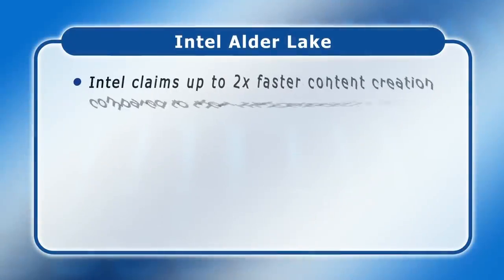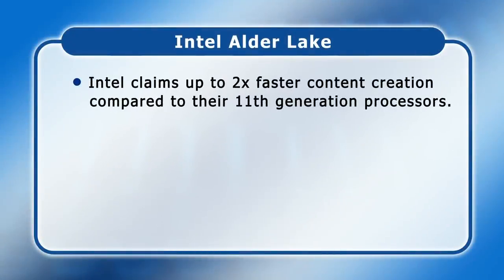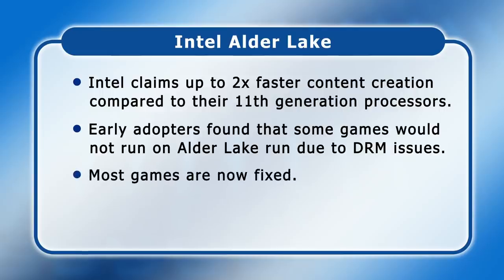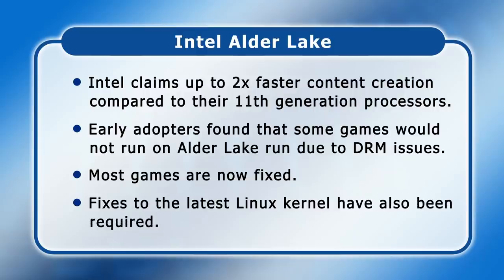Intel claims that their performance hybrid architecture delivers significant performance improvements, enabling up to two times faster content creation compared to their 11th generation processors. However, some gamers who were early adopters of Alder Lake did experience difficulties. The DRM software used to protect some games identified a PC's performance cores and efficient cores as two separate computers, which prevented programs from loading or caused crashes. At the time of making this video, the issue has been fixed for all titles aside from Assassin's Creed Valhalla, Fernbus Simulator, and Madden NFL 22. Additionally, fixes to the latest Linux kernel have also been required to deal most effectively with Alder Lake's performance and efficient cores.